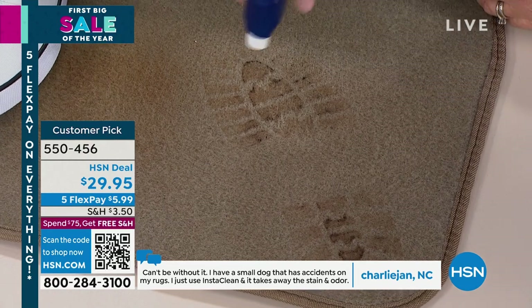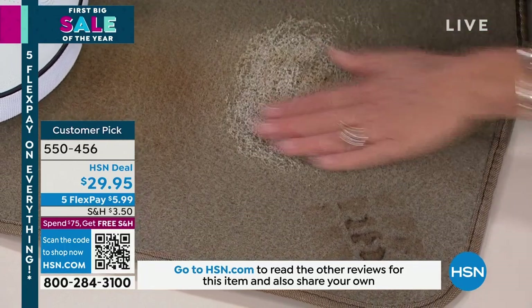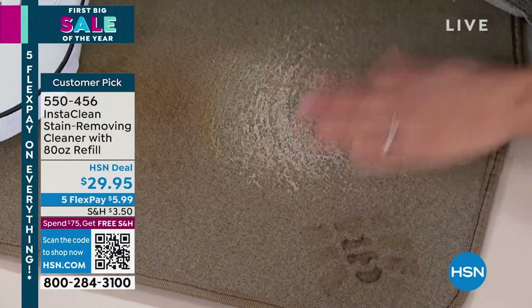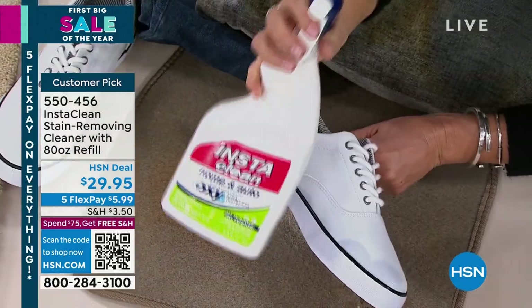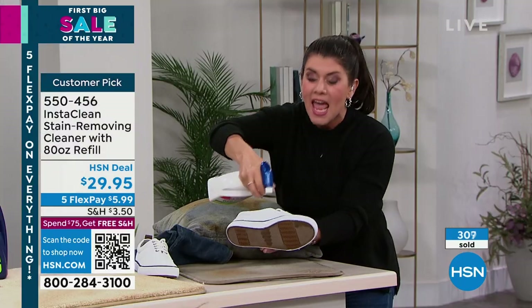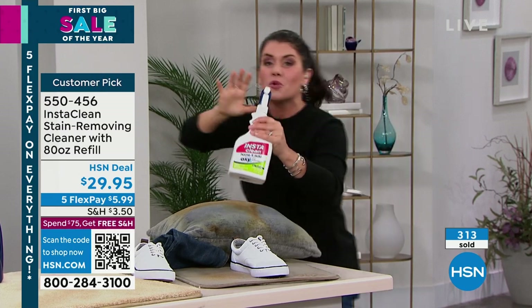Look at the mud — I'm going to spray InstaClean all over it. This is for snow, for salt, for anything. I am rubbing it in with my fingers. This will be absolutely gone. I can do the same thing right here with my shoes. Every single person in my family uses InstaClean.